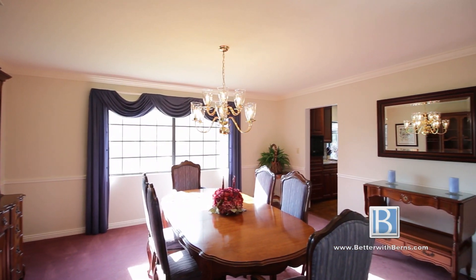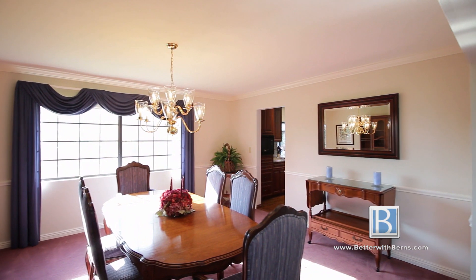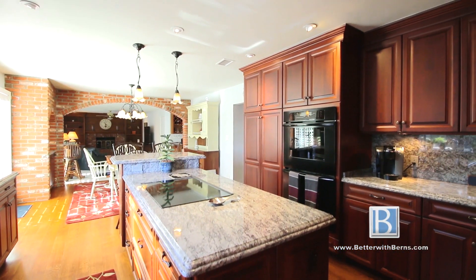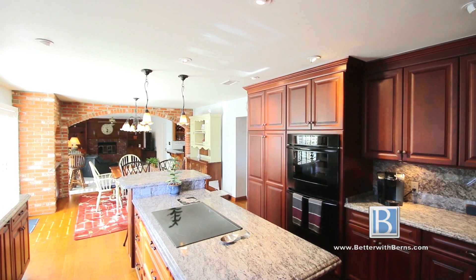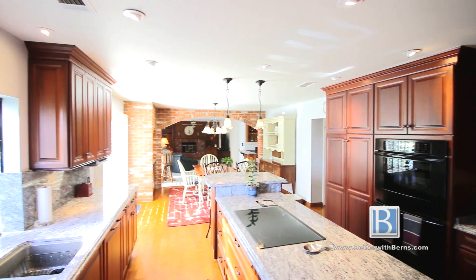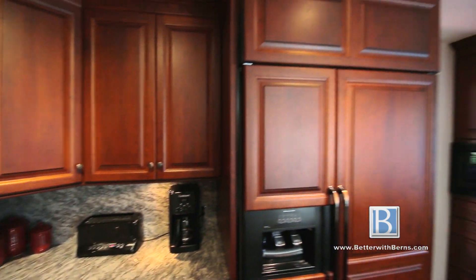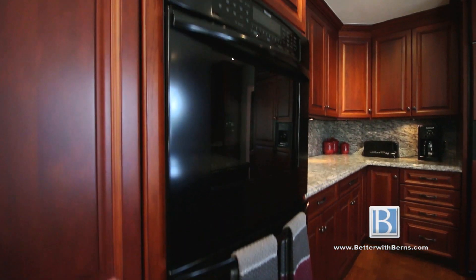The crown molding is seen throughout the home. The large formal dining room boasts abundant natural light and elegant chair rail molding. The kitchen is a chef's delight. Only the best materials were used, as evidenced in every detail from the solid oak hardwood floor to the granite top custom cabinets and built-in KitchenAid refrigerator and Thermador double oven.